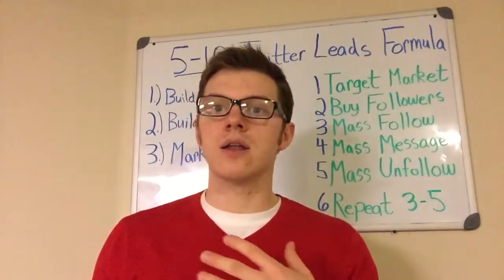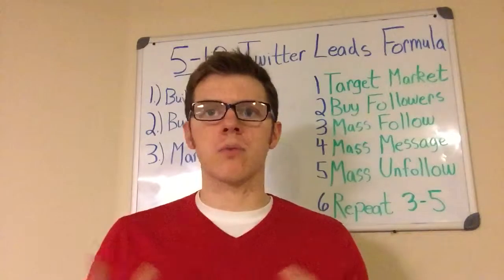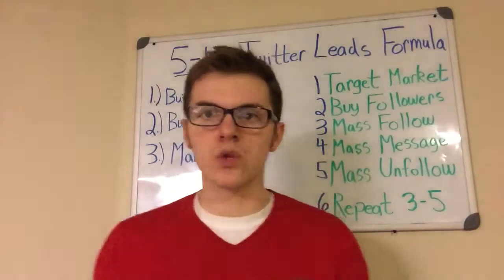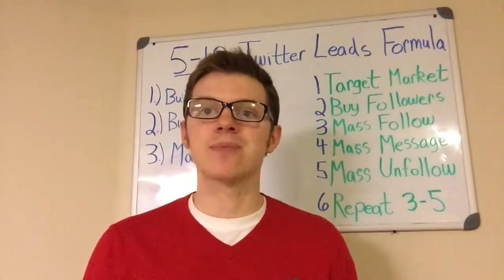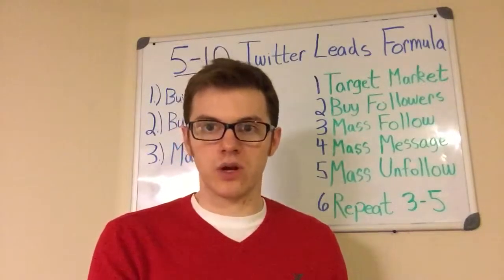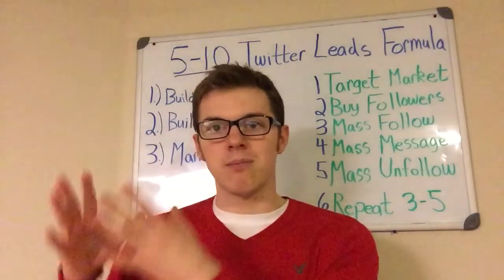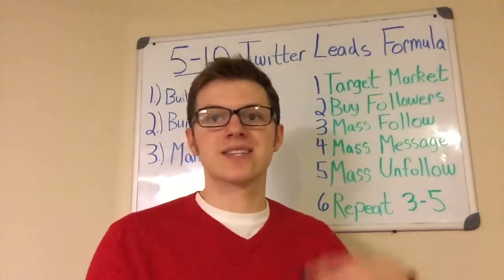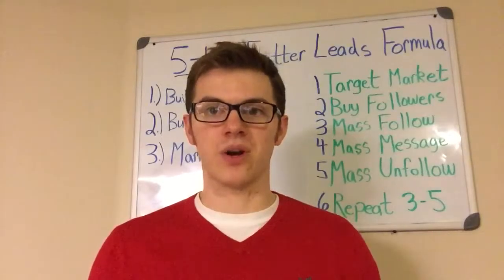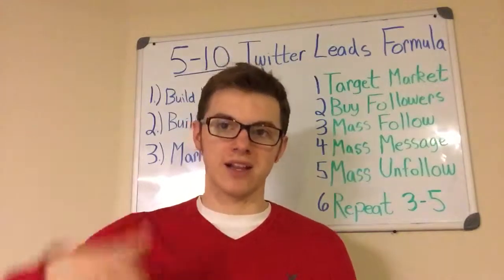And if you happen to be in the online network marketing work-from-home space and you're connecting with other network marketers and online marketers, I'm actually going to give you my done-for-you lead magnet for my three-day Twitter marketing bootcamp — the same lead magnet that got you watching this video right now. If you want to generate leads on Twitter the fastest way possible, you can simply copy and paste my Twitter lead magnet into your own and start generating your own leads off of Twitter and building your own list. I've generated well over a thousand free leads off of Twitter, so I know it's proven to convert traffic into leads — and you're going to have that for your business today when you click the link below.